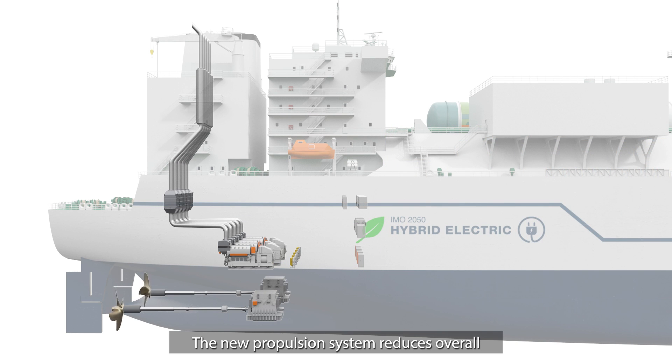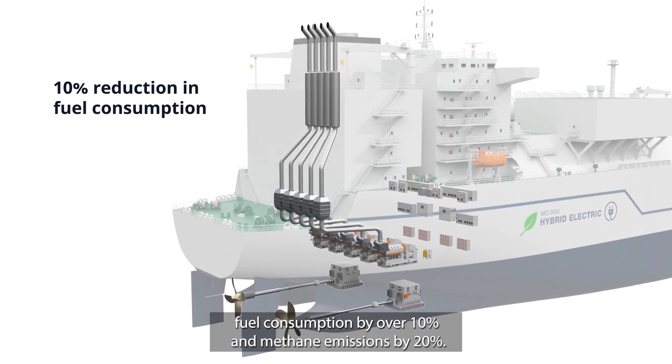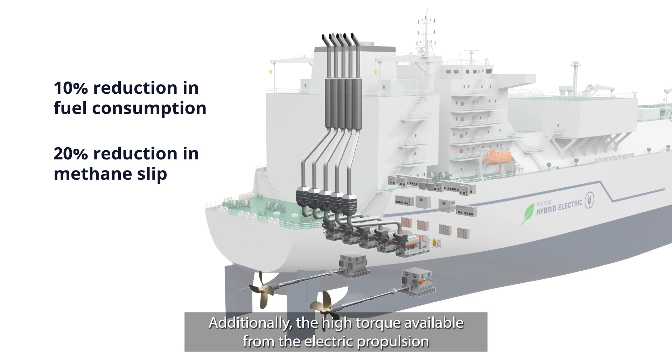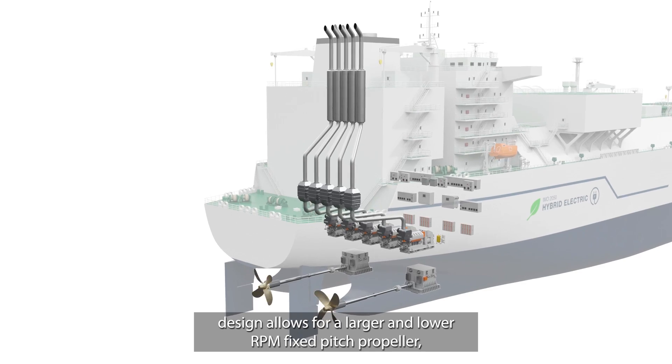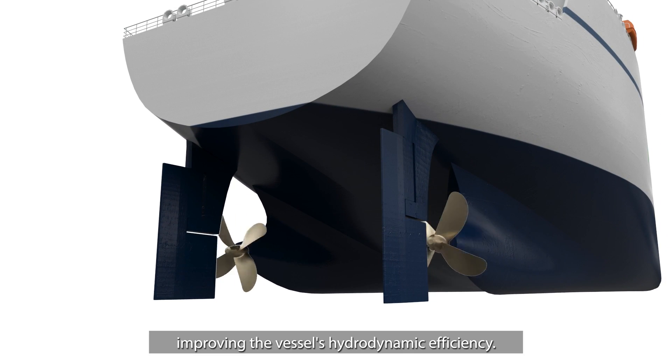The new propulsion system reduces overall fuel consumption by over 10% and methane emissions by 20%. Additionally, the high torque available from the electric propulsion design allows for a larger and lower RPM fixed pitch propeller, improving the vessel's hydrodynamic efficiency.